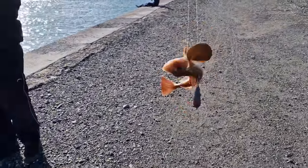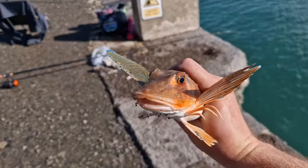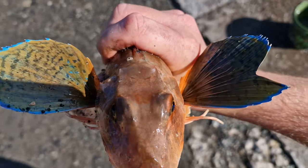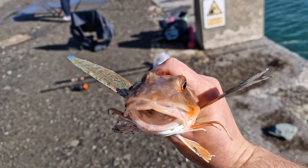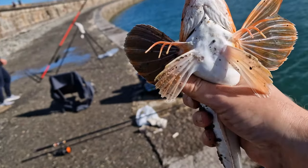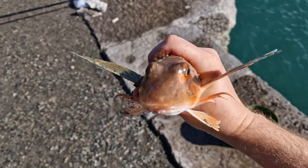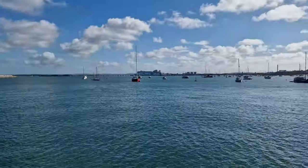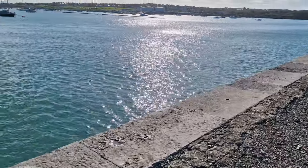That's the first gurnard we've had off here. I think he might have far-looked it unfortunately. Look at the colours on him — I've got a camera on there. That is absolutely stunning. First gurnard I've had from the Breakwater. Not bad. We're only at the beginning too. Gurnard, whiting, and the usual doggies — what you normally get fishing the Breakwater.